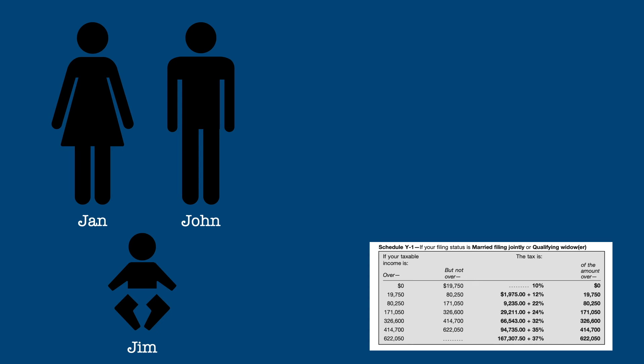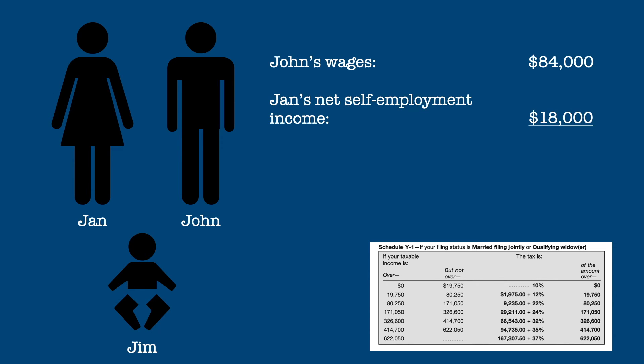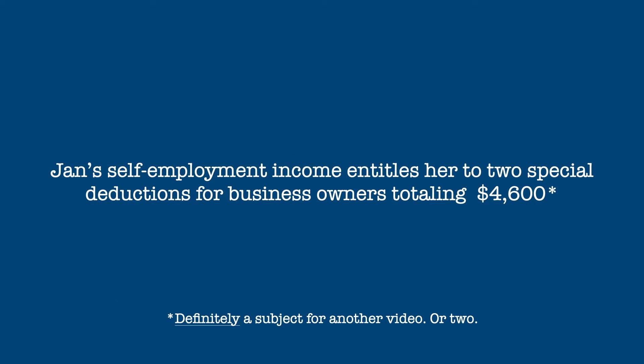Of course, other factors can affect the effective tax rate, so let's change the story. Instead of Jan getting a part-time job, she starts a business and her net profit is $18,000. At this point it gets a bit more complicated. Their $102,000 in gross income would be reduced by two tax breaks given to small businesses — these are definitely subjects of other videos — but suffice it to say that they would total approximately $4,600.